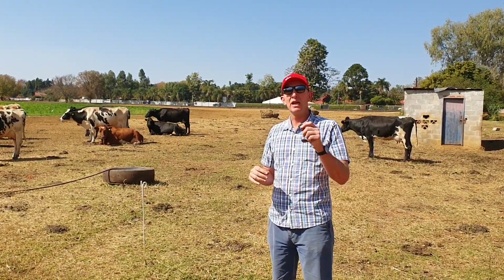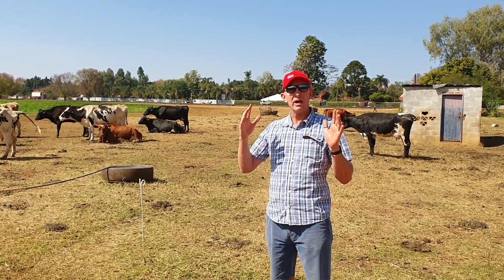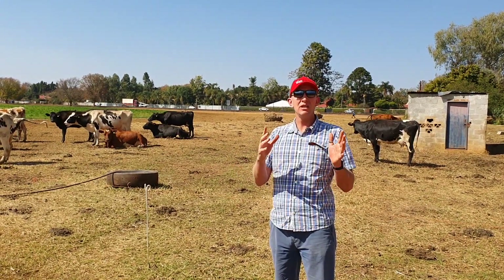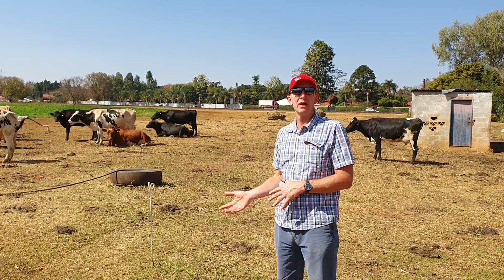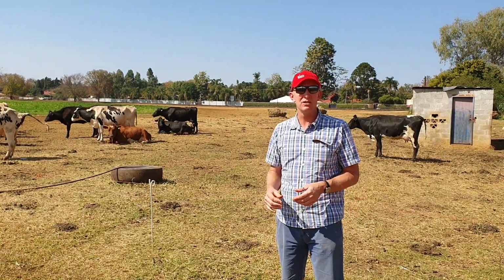It's very important you understand what dry matter is. A simple explanation: from 1 kg of silage that's 30% dry matter, you get 300 grams of dry matter. So you've always got to work everything back to dry matter. Hay, for example, would be pretty much 100% dry matter.